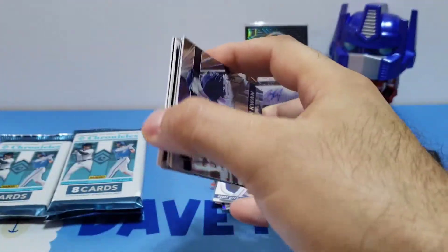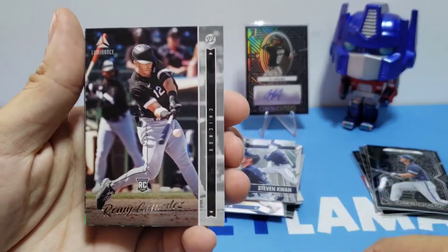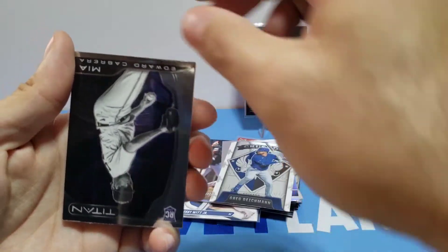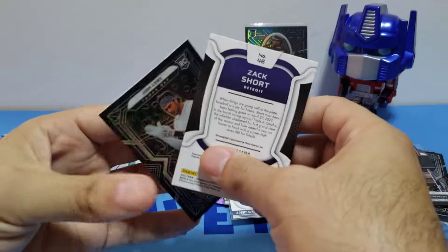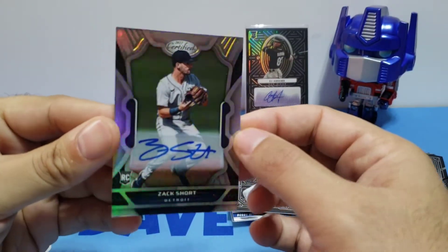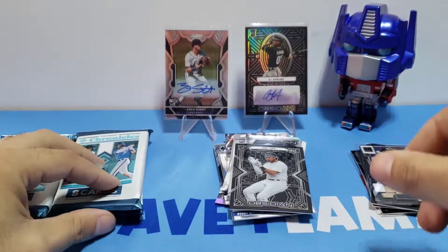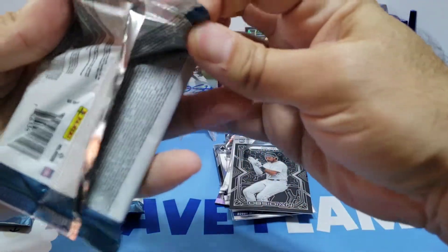We'll look for a Yankee card. Let's see — Steven Kwan, Romy Gonzalez, Glenn Altu, nice cards! Look at that, we got Gregory there, Edward Cabrera, Josh Low Obsidian. Let's see if we get a nice hit here.